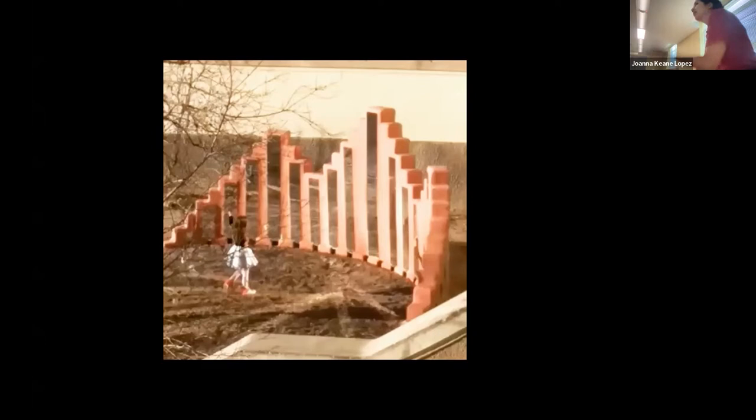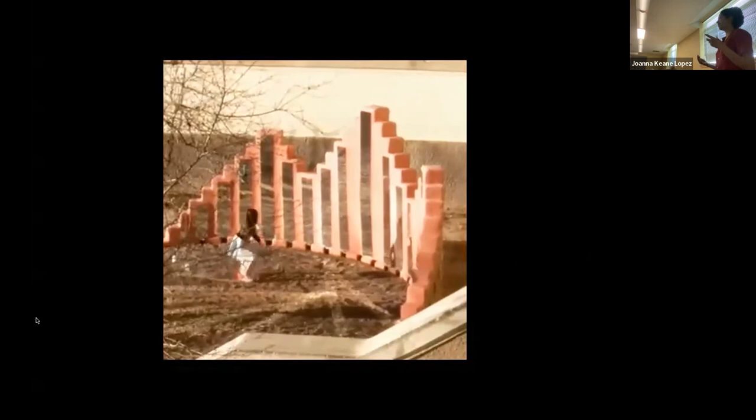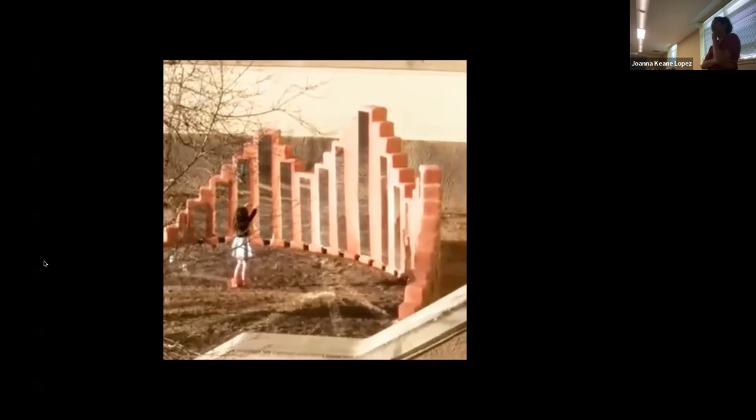This is a permanent work I have in Albuquerque in front of the Montessori School at the Harwood Arts Center. This is when I started thinking about how people engage with the work and bringing in the human body. A little girl from the Montessori school was caught in this moment — it's so magical and sweet. I started thinking about performance and incorporating it because so much of my work comes from people and engagement.